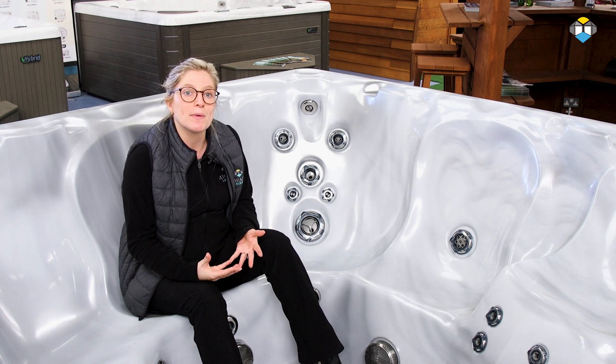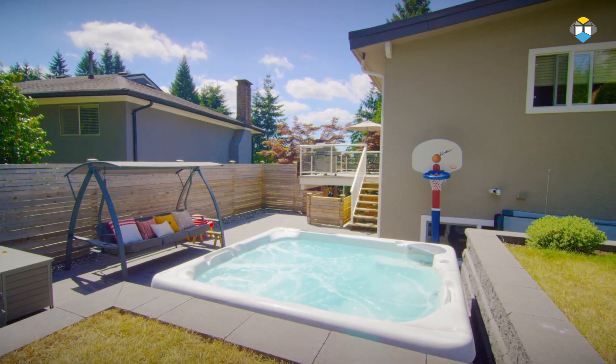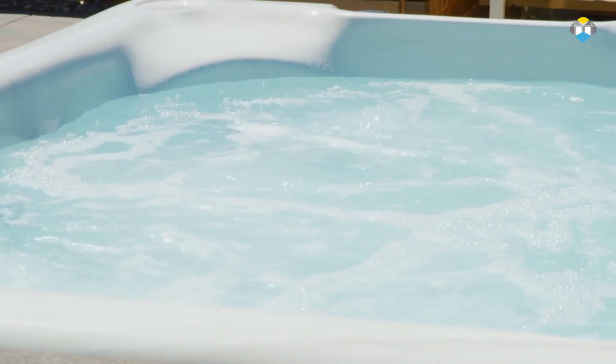75% of today's population suffer with back pain. In a Beachcomber hot tub you lose most of your body weight as you become buoyant in the water. Coupled with Beachcomber's strong flex jets that are fully adjustable anywhere from off to full force, you can experience relief and rejuvenation for your back pain.